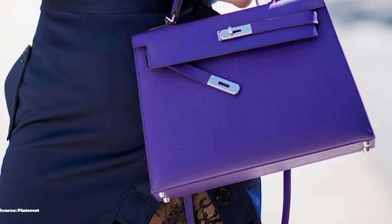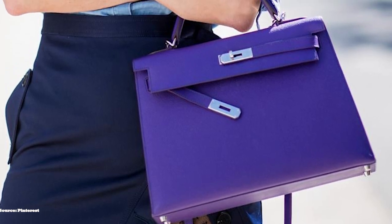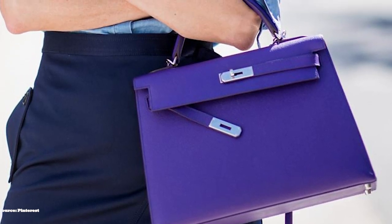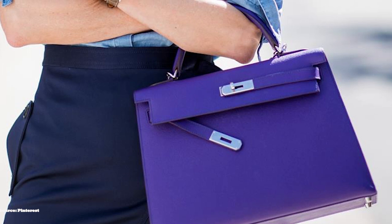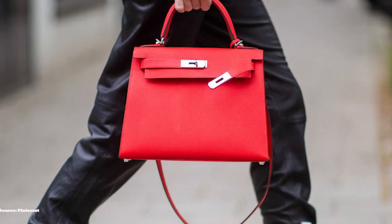The Kelly 40 and 50 tend to work better for travel. The most common sizes are the Kelly 25, 28, 32, and 35 — all great choices for everyday wear. The Kelly bag comes in two distinct styles, the sellier and the retourné style.